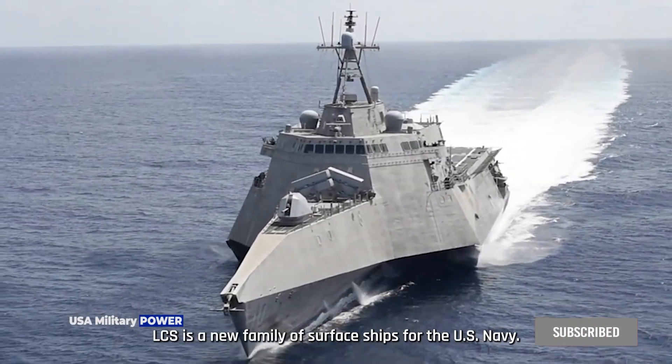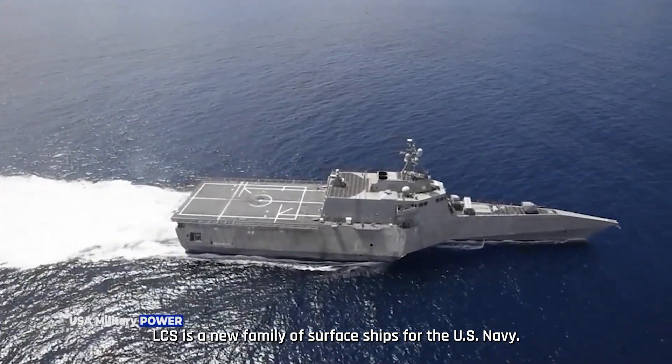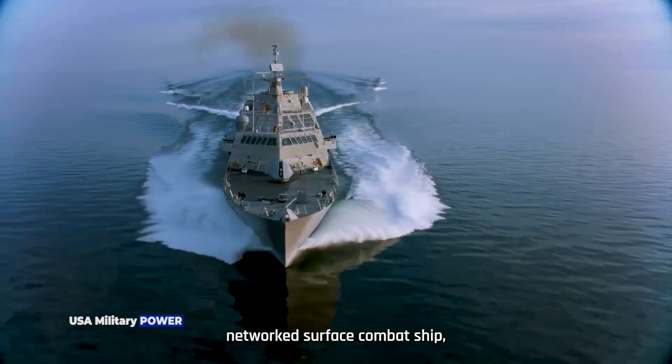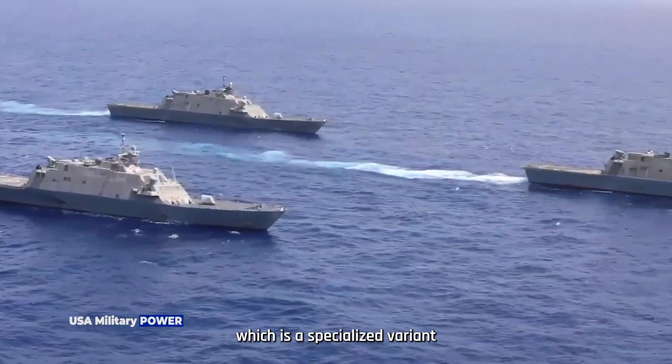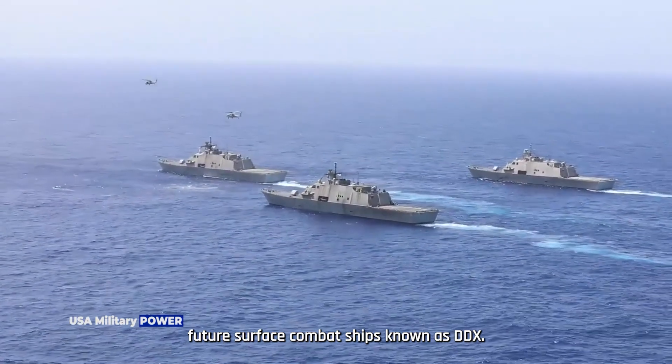The Littoral Combat Ship, LCS, is a new family of surface ships for the US Navy. The LCS is a fast, highly maneuverable, networked surface combat ship, which is a specialized variant of the family of US future surface combat ships known as DDX.